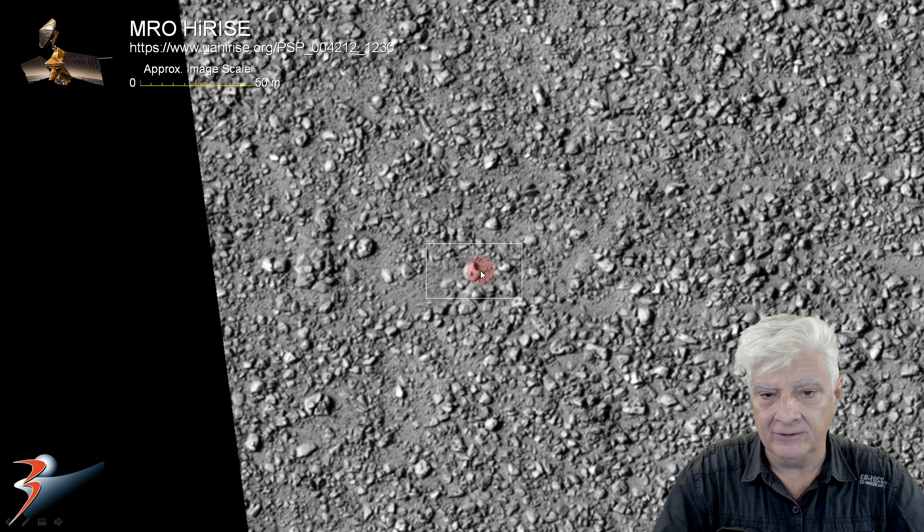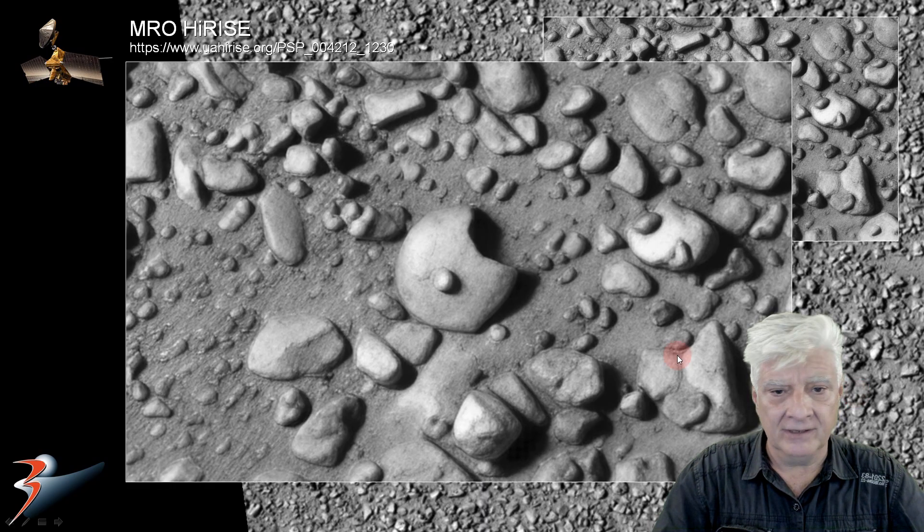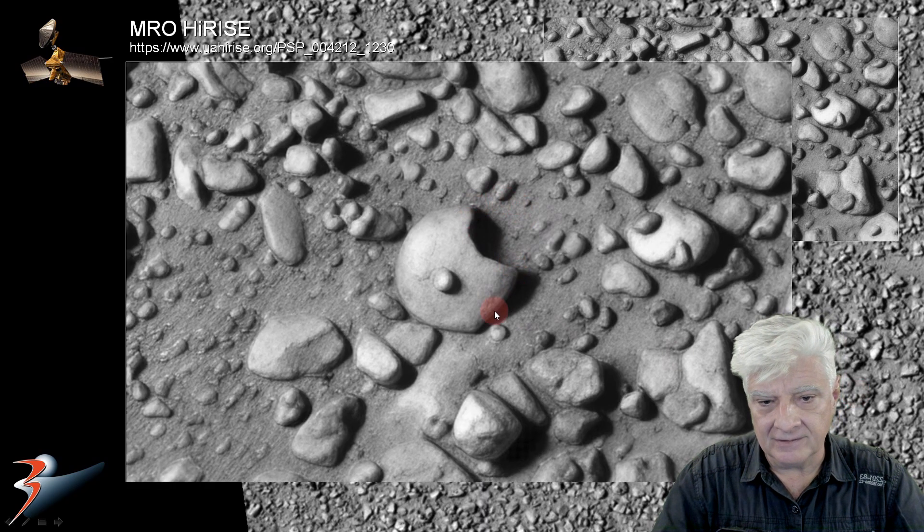This one over here we'll be zooming in on is about 12 meters in diameter and it's got a neat crescent shape to it, with a small spherical object right there in its center. This is very geometric and symmetrical. This one is very, very intriguing.